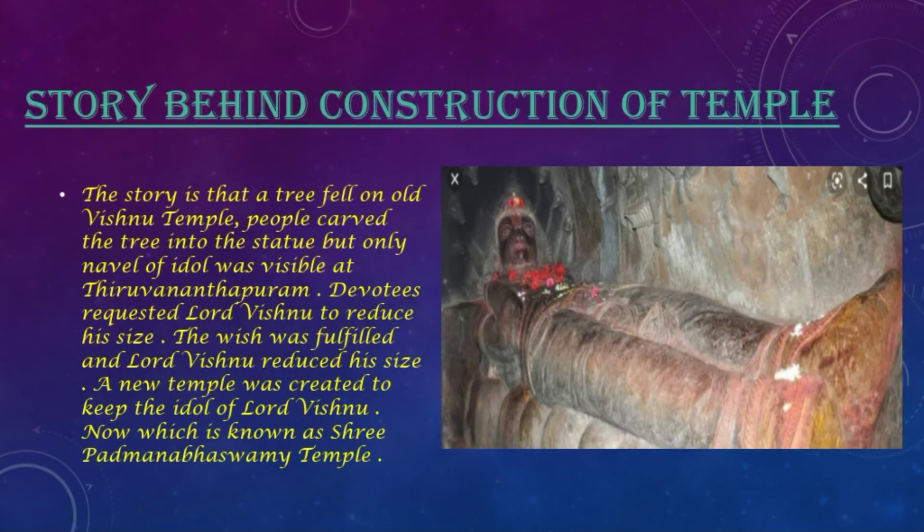There is a story behind the construction of the temple. A tree fell on an old Vishnu temple, and people carved the tree into the statue of Lord Vishnu. But only the navel of the idol was visible at Tiruvanthapuram. Devotees requested Lord Vishnu to reduce his size, and the wish was fulfilled. A new temple was created by Raja Marthanda Verma to keep the idol of Lord Vishnu, now known as Shri Padmanabha Swami Temple.